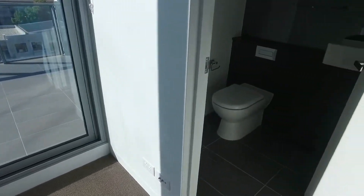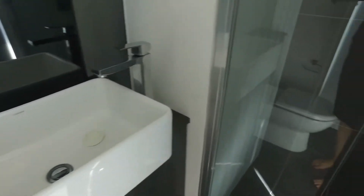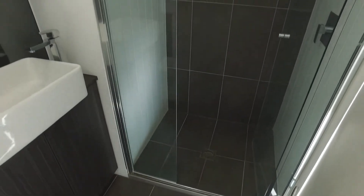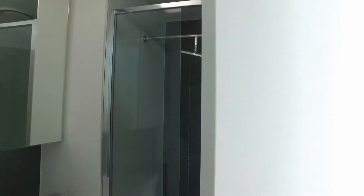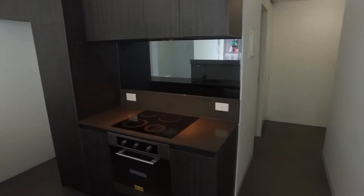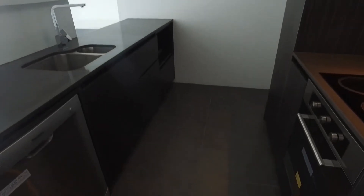Through to the ensuite. You've got a very modern style bathroom with a walk-in shower and plenty of storage throughout, and plenty of room as well.